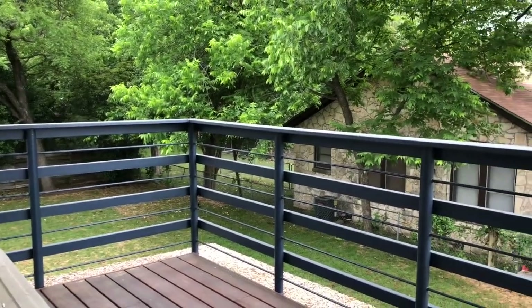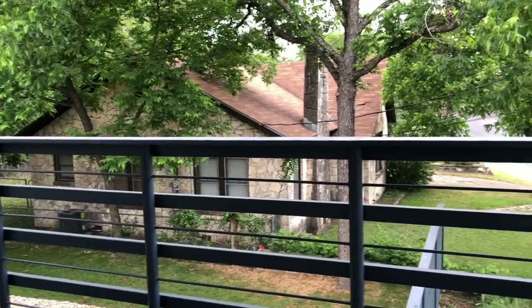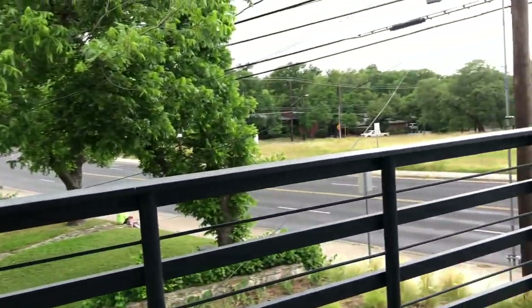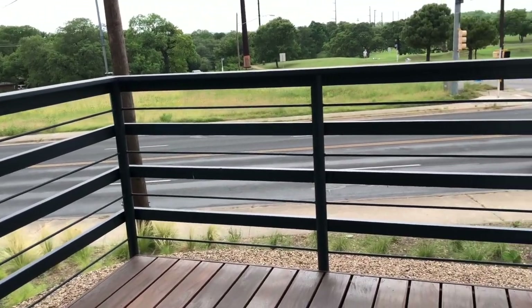We also had to redo some of the railing because it wasn't safe, but we had original photographs of what the railing looked like, so we were able to reconstruct it.